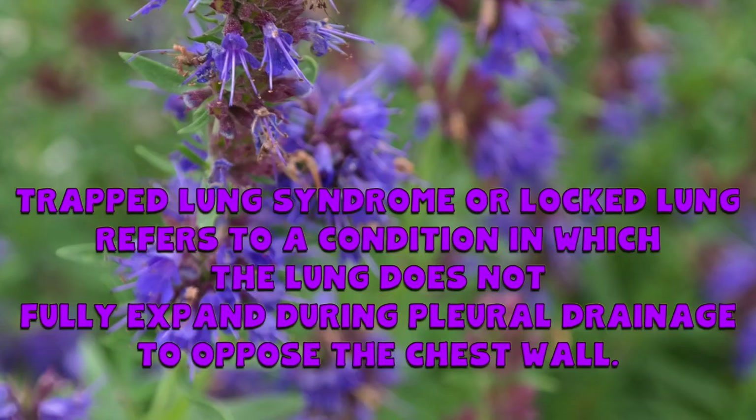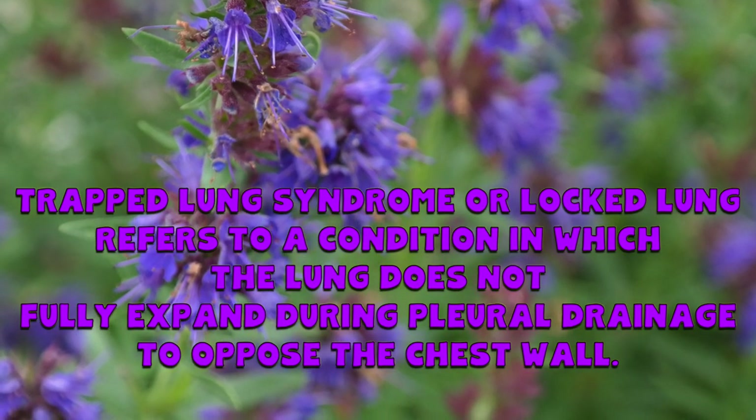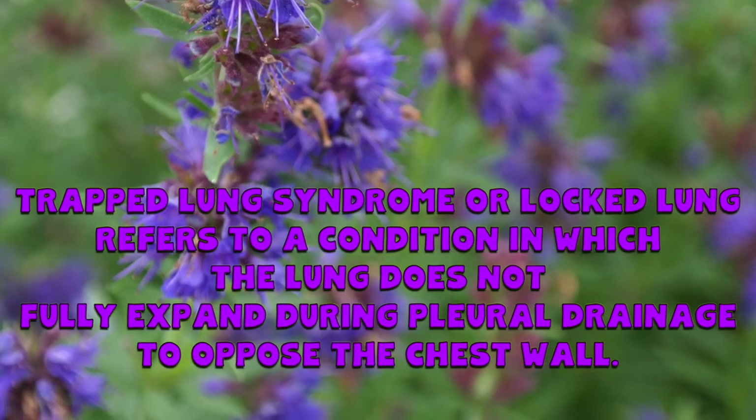Another interesting one is lung lock. Apparently you don't take it while you're having lung lock — you take it either before or after to help ease or prevent the symptoms. Good to know, though I'll have to look up exactly what lung lock is. It's also supposed to be good for weight loss and seasonal chest illness problems.